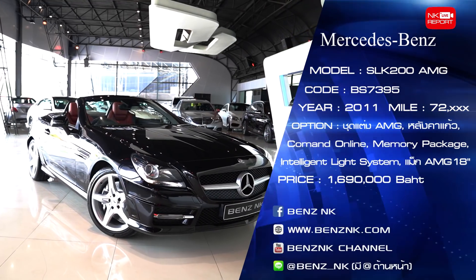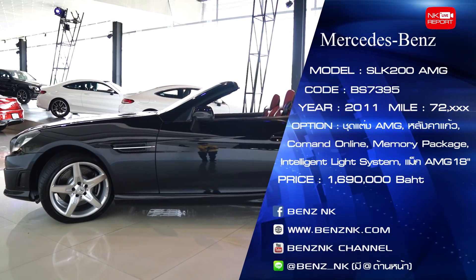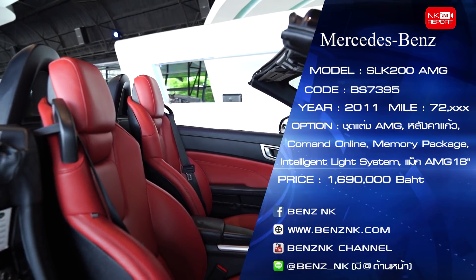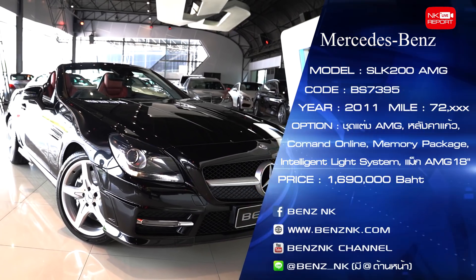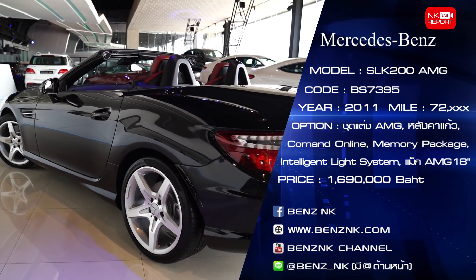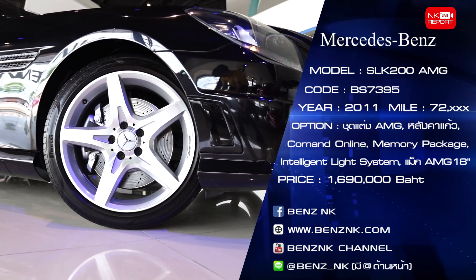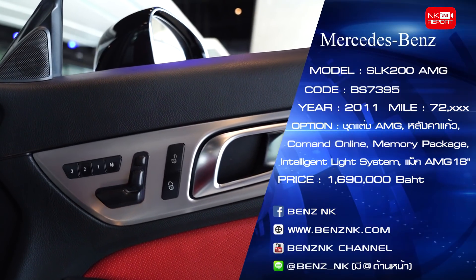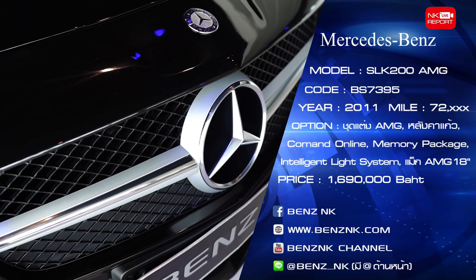Mercedes-Benz SLK 200 คันนี้มาพร้อมกับแพ็กเกจ AMG ซึ่งถือว่าเป็นแพ็กเกจที่ดีที่สุดของรุ่นนี้เลยนะครับ